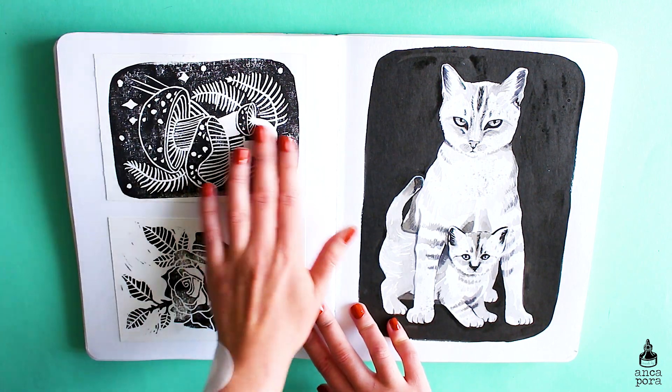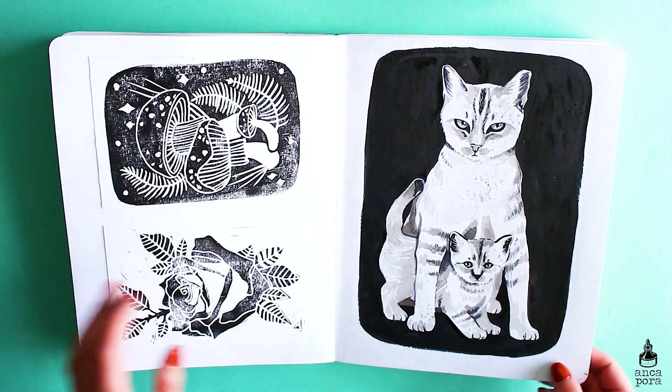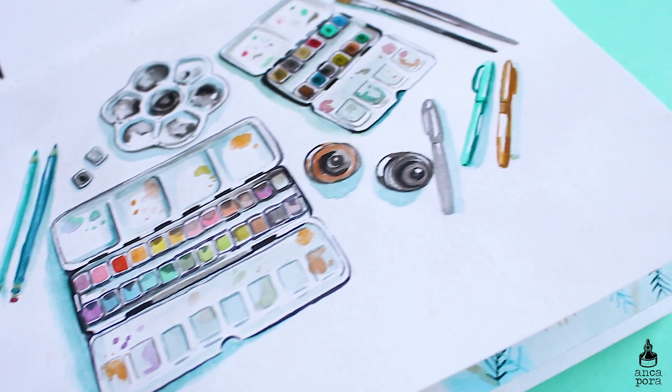This spread contains some block prints that I made for patrons and sent out to them, and this cute cat mother and baby illustration.